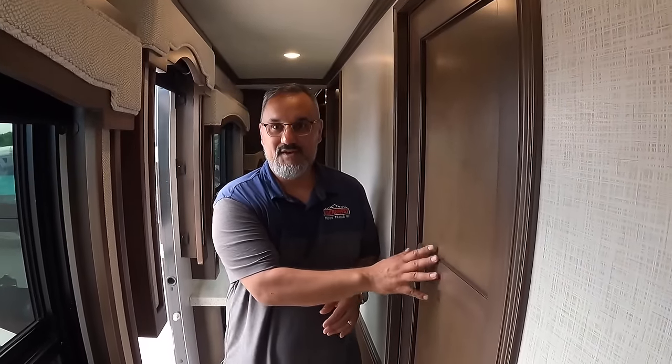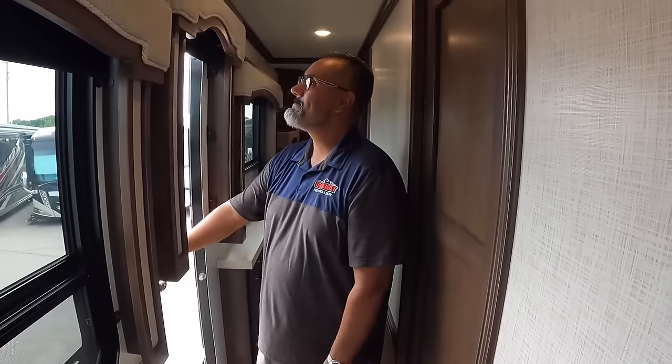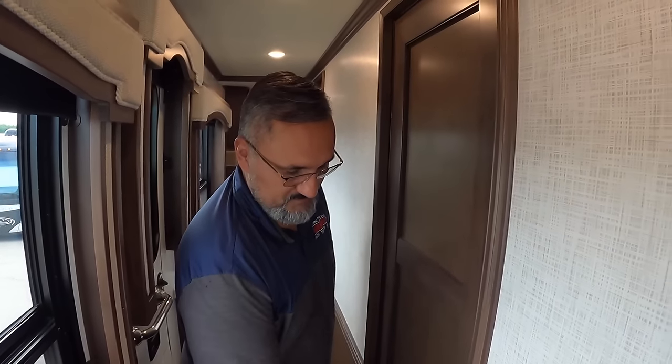A really nice feature is that you have friends and family sleeping up in the front, and folks sleeping out in the back. But directly across from this emergency exit door is our second bedroom. So if there's ever an emergency, the kids are right there — they're off to safety right out the door. I'm a big fan of the egress door. Awesome feature to have. Now you want to show us this second bedroom?